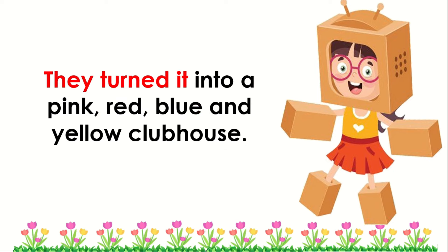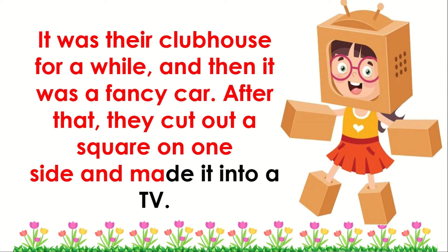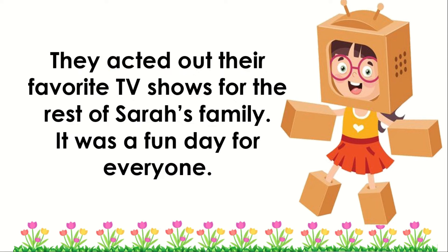They turned it into a pink, red, blue, and yellow clubhouse. It was their clubhouse for a while, and then it was a fancy car. After that, they cut out a square on one side and made it into a TV. They acted out their favorite TV shows for the rest of Sarah's family. It was a fun day for everyone.